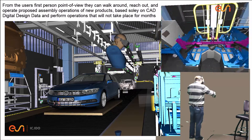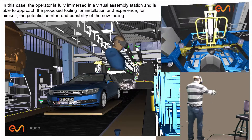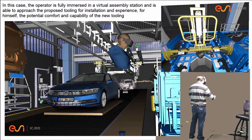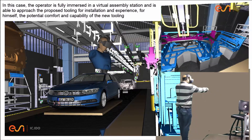They can perform operations that will not take place for months. The operator is fully immersed in a virtual assembly station and is able to approach the proposed tooling for installation, experiencing firsthand the potential comfort and capability of the new tooling.